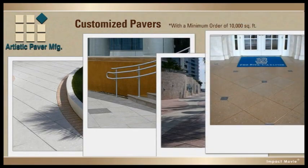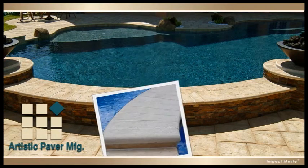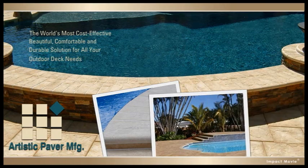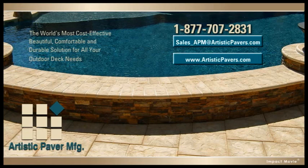That's why those who know the difference always choose Artistic Pavers. Artistic Paver Manufacturing produces the world's most cost-effective, beautiful, comfortable, and durable solution for all your outdoor deck and hard surface needs. Contact us today for additional information.